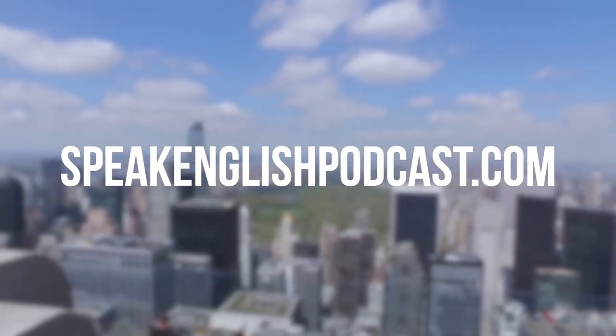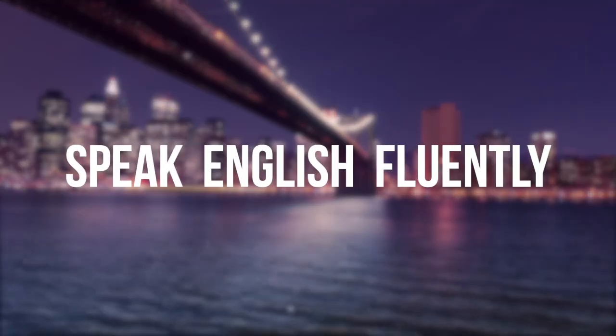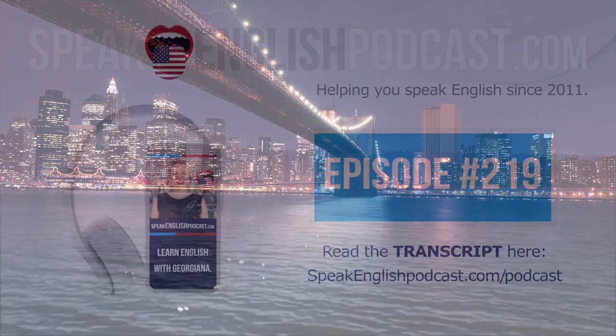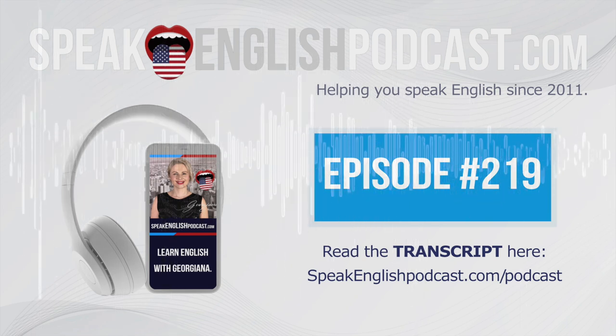Welcome to Speak English Podcast with your host, Georgiana — the podcast that will help you to speak English fluently with no grammar and no textbooks. In this episode, I'd like to include some food and cooking vocabulary, and with a mini-story, you will improve your English fluency.